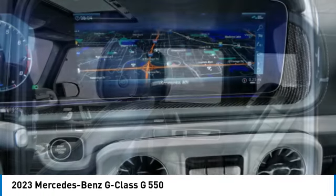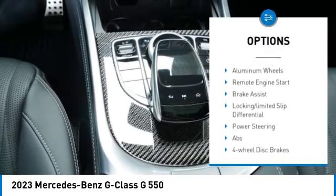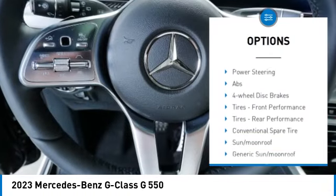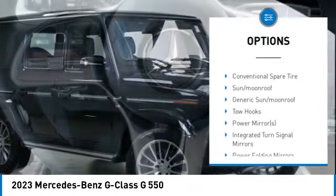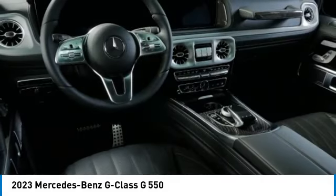Here are some of this vehicle's great options: rain-sensing wipers, tire pressure monitor, turbocharged, blind spot monitor, tow hitch, all-wheel drive, heated mirrors, aluminum wheels, remote engine start, brake assist.